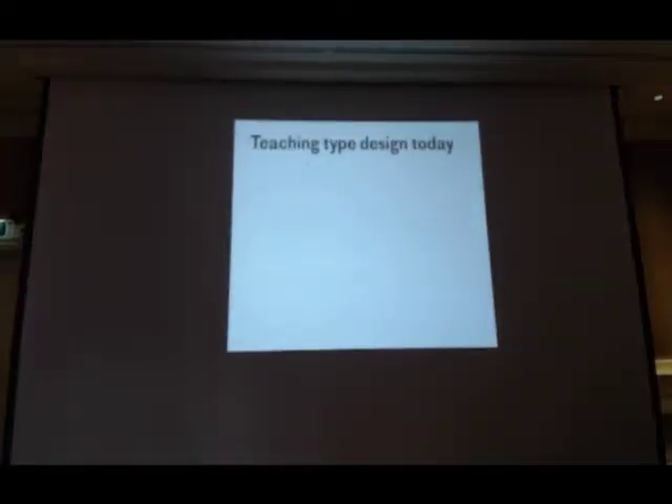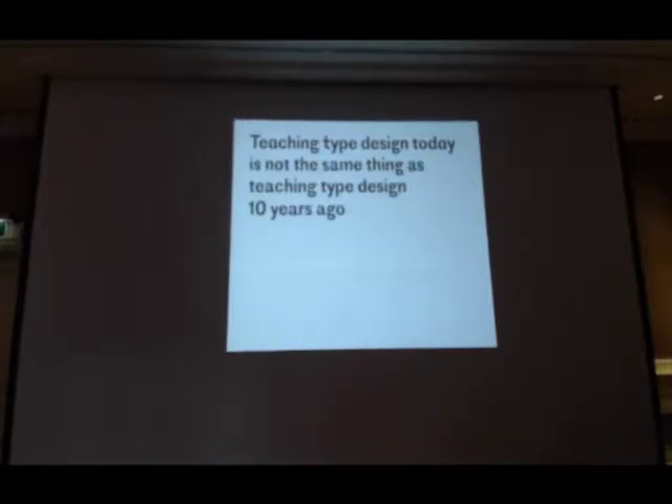Let's just put that in context. Teaching type design today is not the same thing as teaching type design 10 years ago. The situation 10 years ago was quite different. We had the main schools spread all over Europe, very few courses available elsewhere. In Europe I'm thinking of KABK of course, Reading, and back then Écholestien was also active.